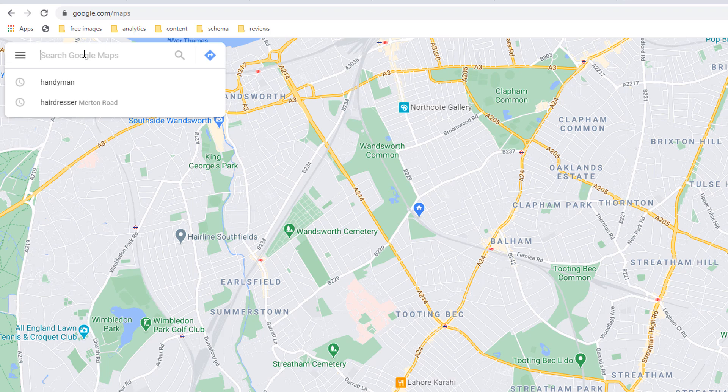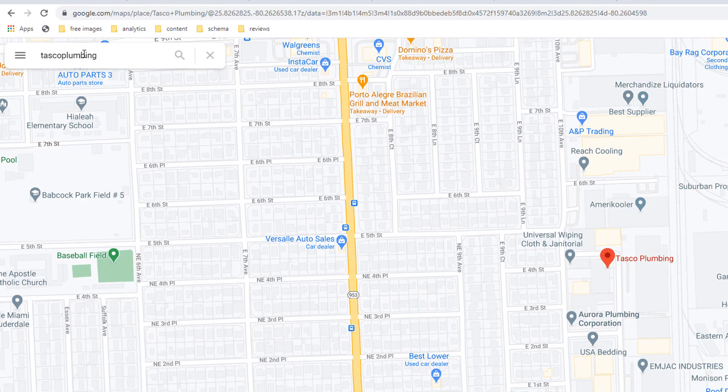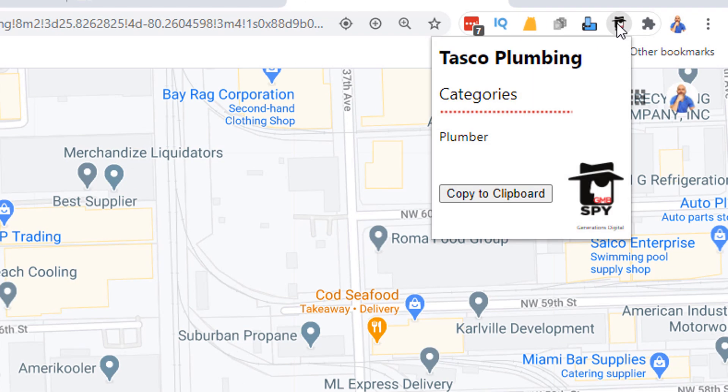Let's have a look at our Florida plumber one more time and check if they have added air conditioning as a secondary category. Unfortunately, they haven't, which means they are likely to miss out on some rankings. You can add up to nine secondary categories, although most of you are likely to use anything between three and five. Don't add categories for the sake of it if you feel they are only partially relevant. When choosing secondary categories, try matching the content of your website as closely to them as possible.